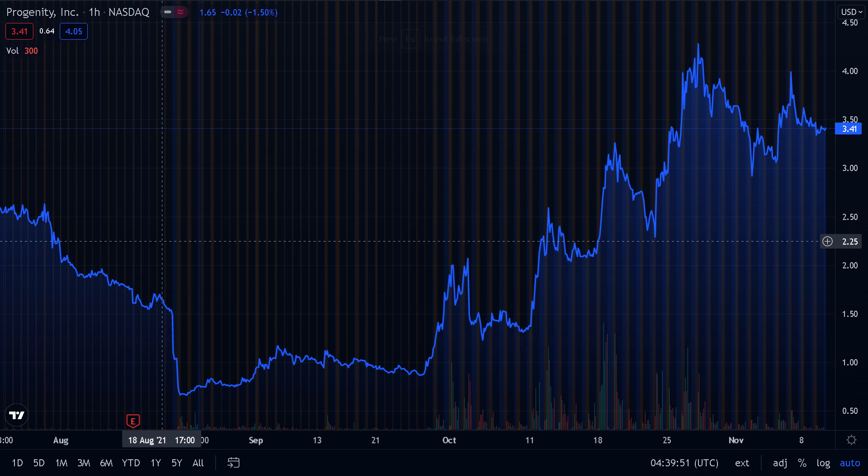The one-year beta of Progenity is currently at minus 0.35. Its 52-week high is $7.86, and the 52-week low is $0.67. The one-year beta is usually a measurement of how volatile the market is and how volatile your stock is compared to the market. Even though Progenity has a minus 0.35, this is just because the stock has been trading for not that long, and in the grand scheme of things, I think it's actually a very volatile stock, all things considered.